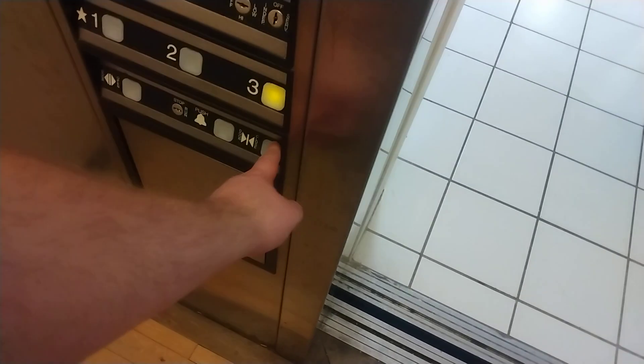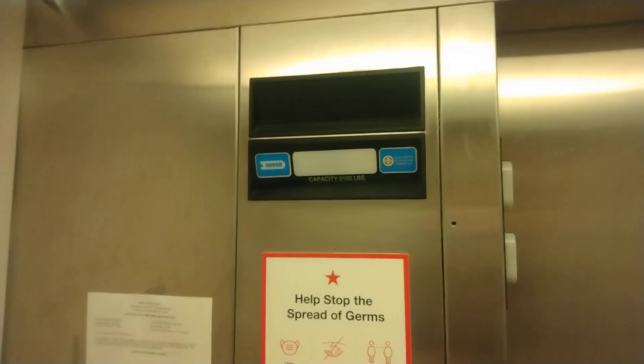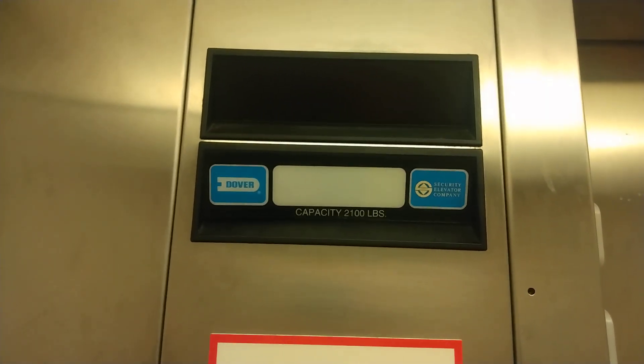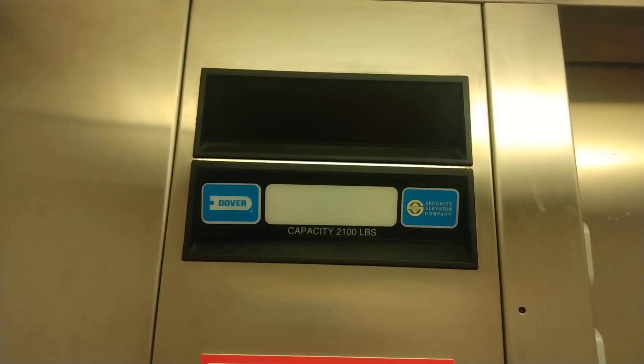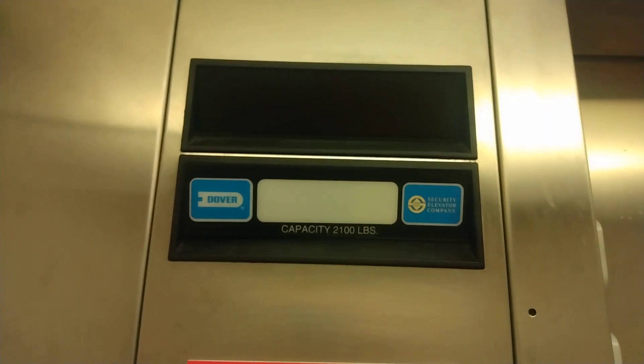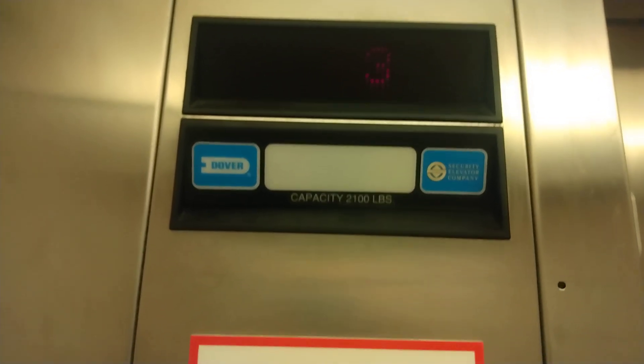Looks like they're doing coronavirus signage again — floor three. Looks like any care to burn out. That one works.